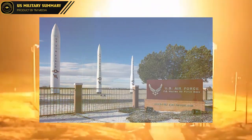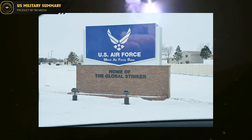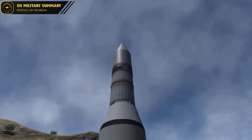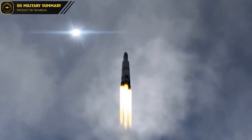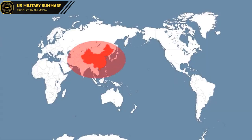Minuteman III missiles are deployed at F.E. Warren Air Force Base, Wyoming; Minot Air Force Base, North Dakota; and Malmstrom Air Force Base, Montana. However, the Minuteman III is not only used to attack targets on Earth — U.S. military officials have also considered using the missile to launch satellites into space.